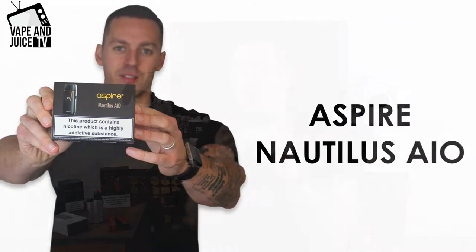Welcome to Vape Produce TV. This is my top 5 innovations in vape kits. Number 1, it's the Aspire Nautilus AIO.